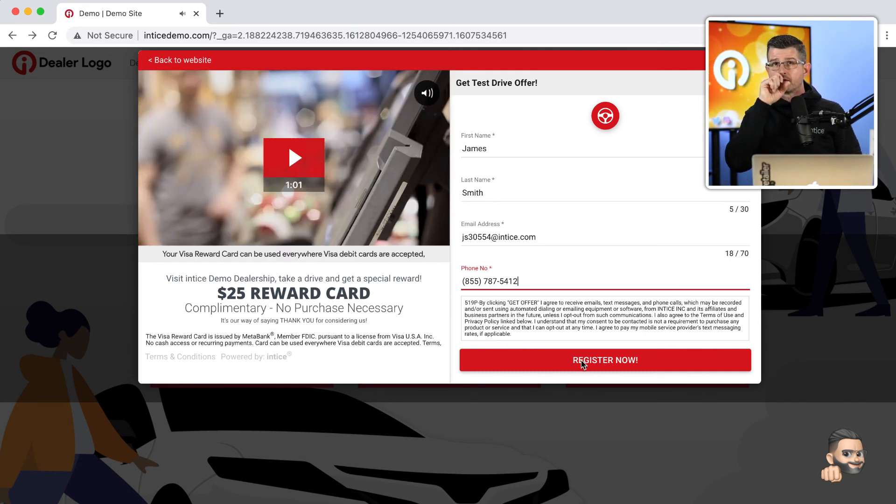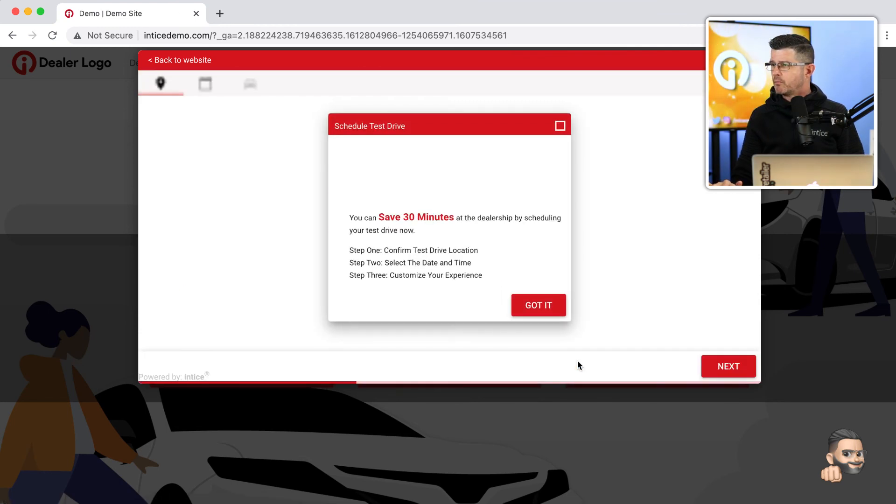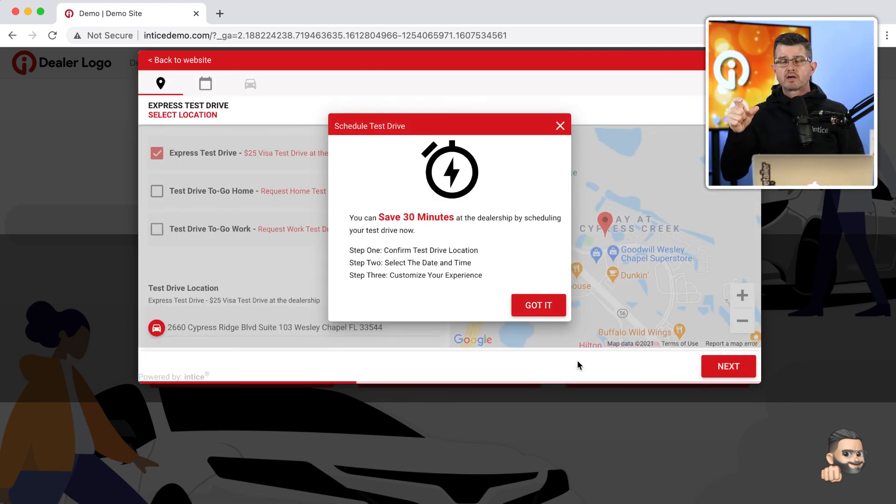After entering all the customer's information and clicking 'register now,' we're going to move the customer into other retail activity. The main part of the job is done — we've converted the customer to a lead. But before we send it to your dealership's CRM, we are going to look to enrich the lead and get more information.